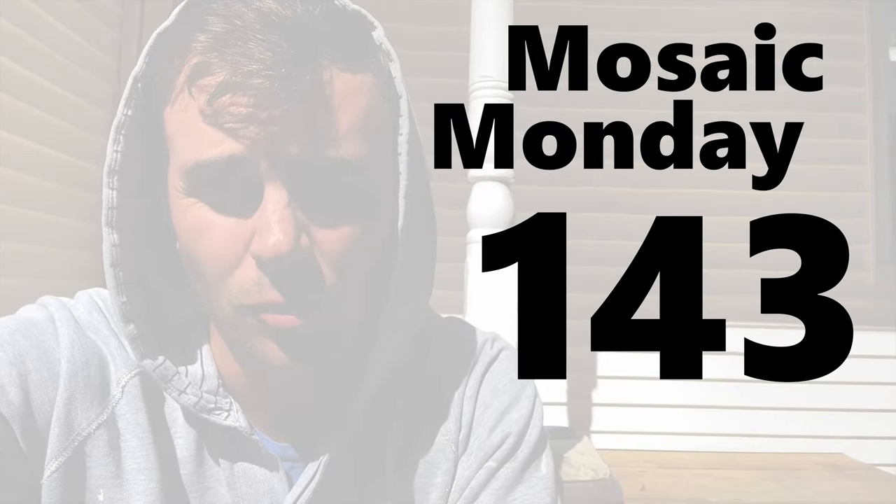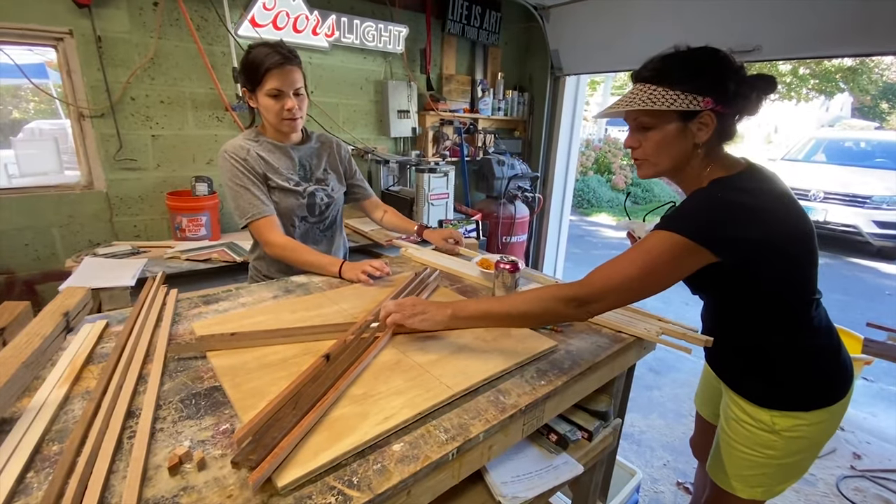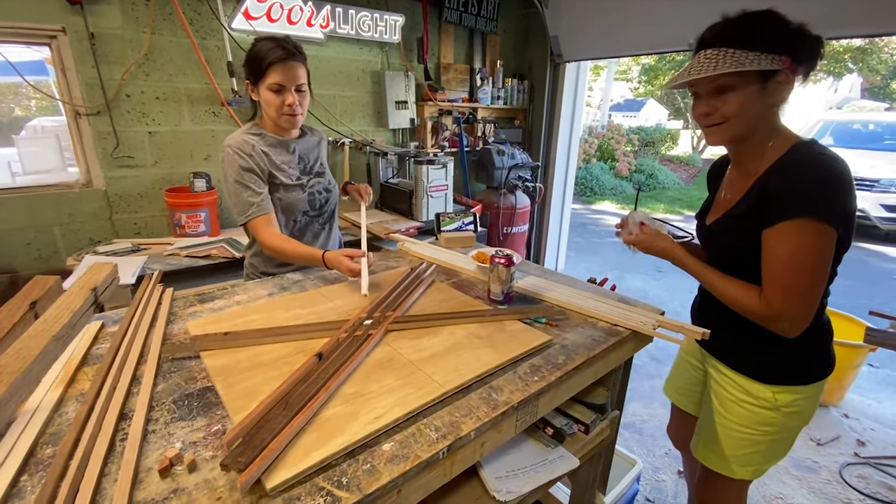Hello everybody, welcome to the newest edition of Mosaic Monday. This video is Mosaic Monday 143, and it is a beautiful day outside. This video is brought to you by the new iPhone, which is now going in this bag because this phone does not go in the workshop. Still pretty good quality in the bag. Do these holes stay there? You gotta put color in there, right? Yeah, color in there.